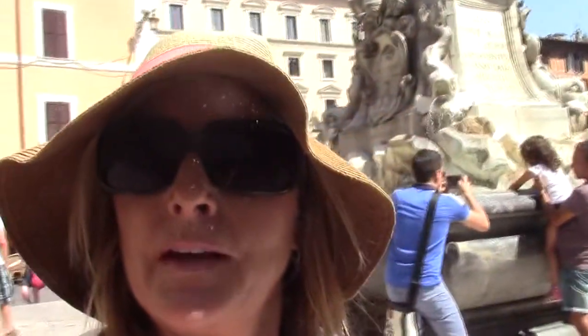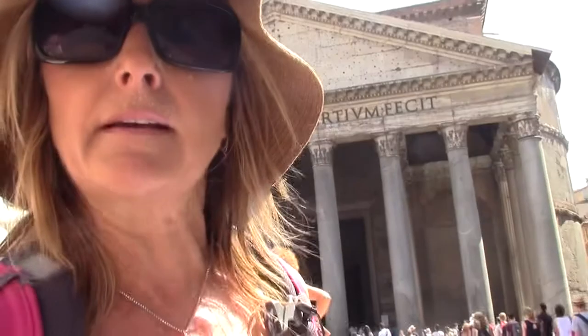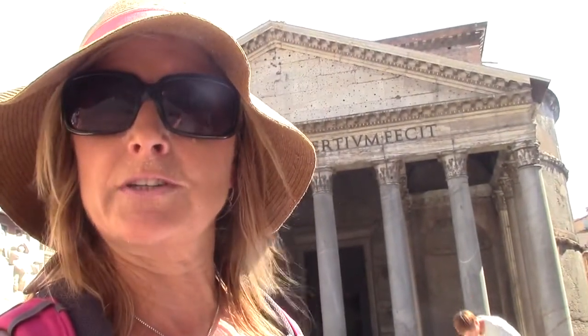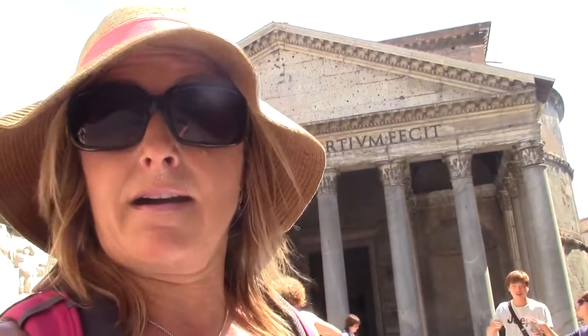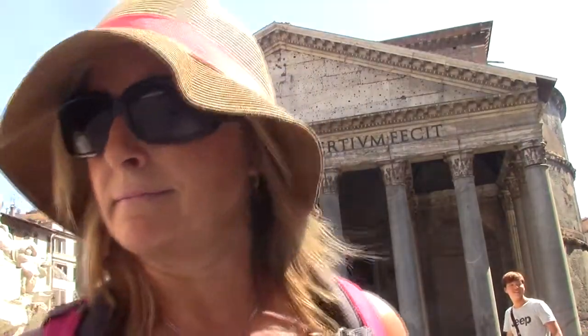In just a minute we are going to go inside, but if I can move the camera a little bit — you can see that behind me is actually an Egyptian obelisk, and this obelisk is dedicated to the Egyptians.